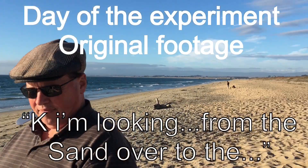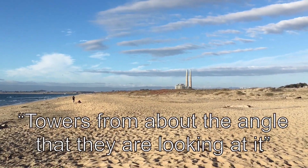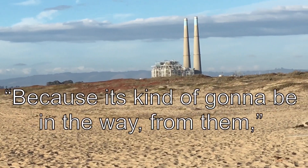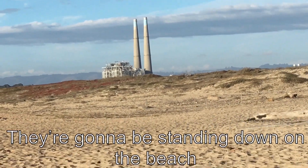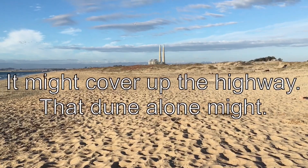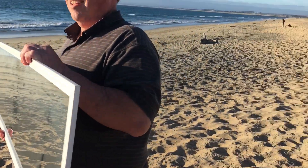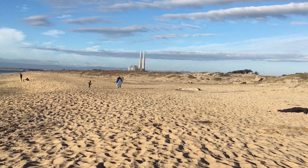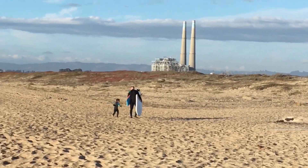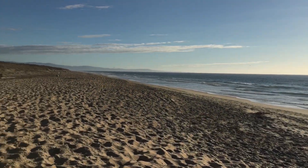I'm looking from the sand over to the towers from about the angle that they're looking at it. And I realized we've got to get the altitude of that dune because it's going to be in the way from them — they're going to be standing down here on the beach. So if I cover up the highway, that dune alone — I think we have the right angle. There's a big dune in the way. If you guys are in the sand, the dune will definitely be in the way.